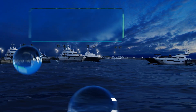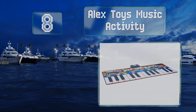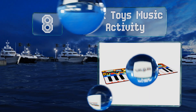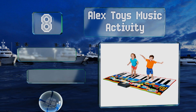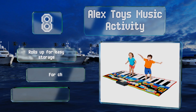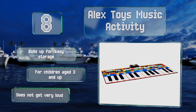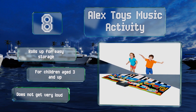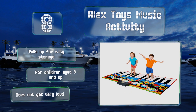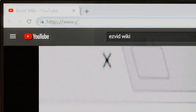Coming in at number eight on our list, the Alex Toys Music Activity features the sounds of various instruments such as a saxophone, a violin, a harp, and a xylophone. It has recording and playback capabilities, and its vinyl surface resists stains so it can look like new even after heavy use. It rolls up for easy storage and is recommended for children aged three and up, however it doesn't get very loud.